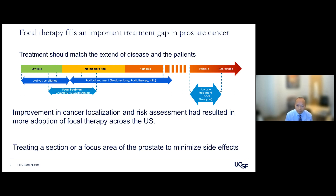In the future, we may offer focal therapy in the case of relapse and metastatic settings. Improvement in cancer localization and risk assessment has resulted in wider adoption of focal therapy across the United States. Focal therapy has been around for 20 years, but because of our inability to target areas accurately, it hasn't been widely adopted — until now, because of advanced technology.